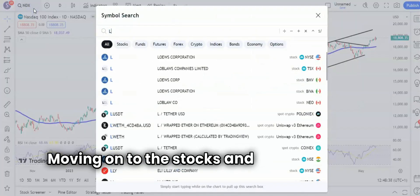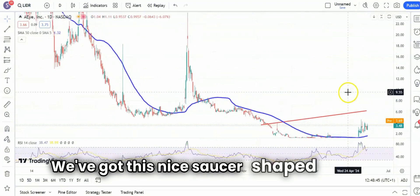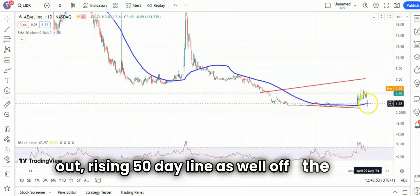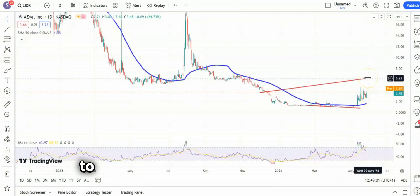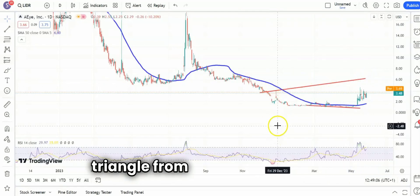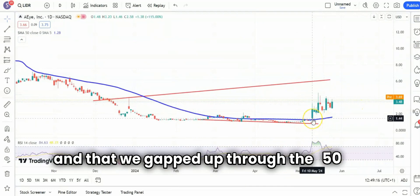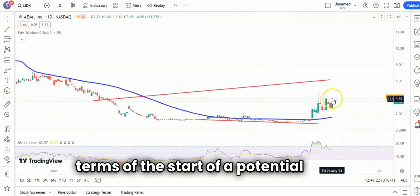Moving on to the stocks and starting off with AI. We've got this nice saucer-shaped reversal — I suppose it's a handle on the right-hand side. You could argue that it's a bull flag and ready to break out. Rising 50-day line as well off the low. So the longer we stay above $2.60, which is recent intraday support, the greater the chance of moving to $6.00 plus by the end of next month, at the top of that broadening triangle from back in December. The RSI has been above neutral 50 for most of this month, and we gapped up through the 50-day line, which tends to be a very strong signal in terms of the start of a potential rally.